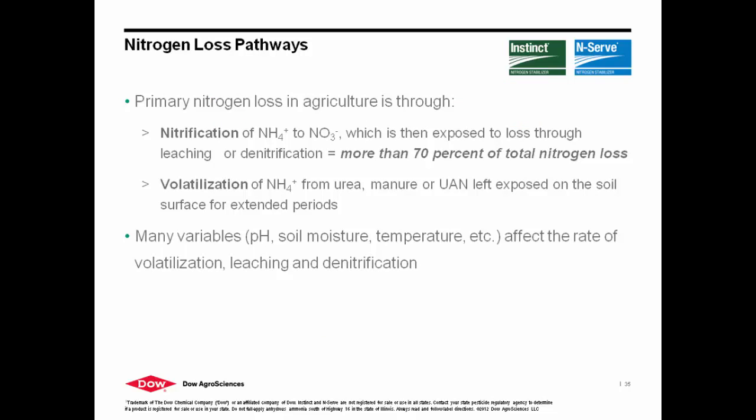The primary nitrogen losses that occur are volatilization, which occurs on the surface, and then denitrification eventually leading to leaching. With nitrification, if loss is going to occur, 70% will occur below ground and the rest will volatilize above ground. There are a lot of things that affect that — soil age, compaction, and so forth. But at the end of the day, if 70% of loss is going to occur, it's going to occur below ground, and that has been scientifically proven.